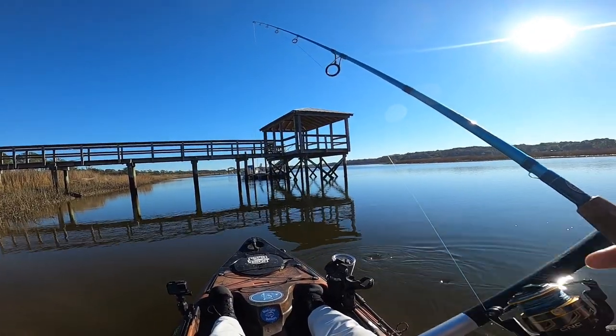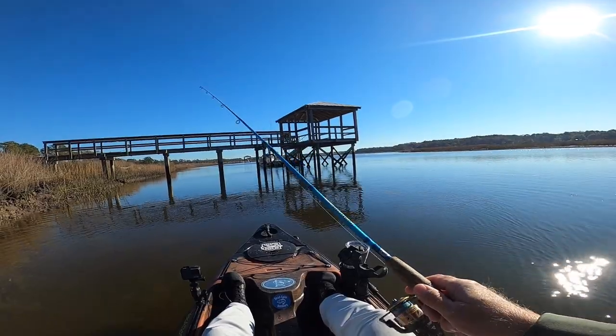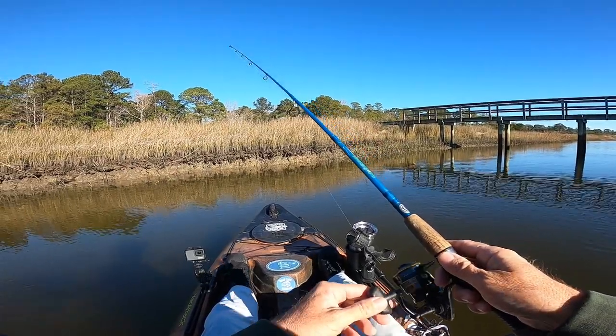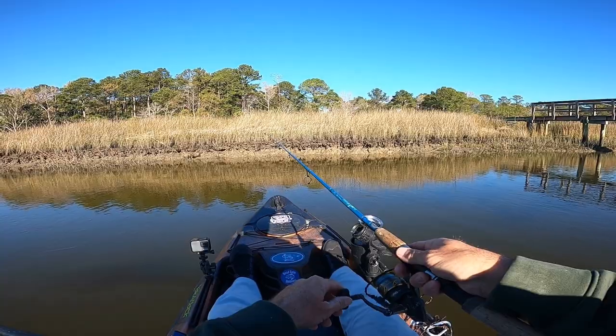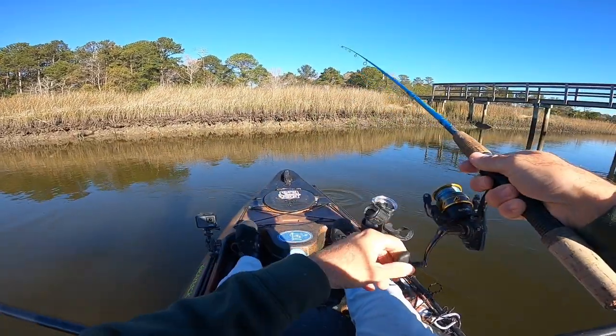School of redfish right here — they saw it and they moved away. There they are, they're back, they are right underneath me. There we go, I got him! I sight-fished him, he was swimming off with it.